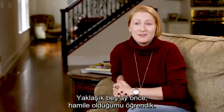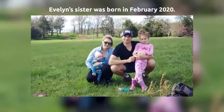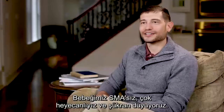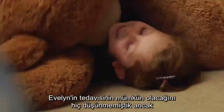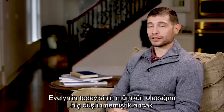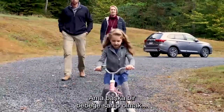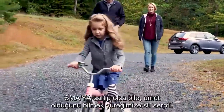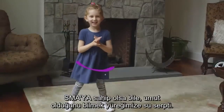About five months ago, we found out that we are expecting. She is SMA free. We're very excited, very thankful. With Evelyn, we didn't think anything was going to be possible to treat her, and we are extremely grateful for what we've been given with Evelyn. But having another baby, we were relieved to know that even if she did have SMA, there is hope.